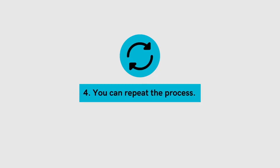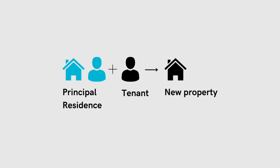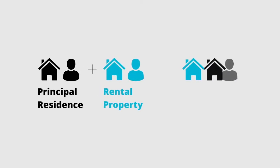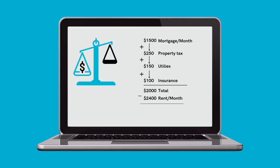Benefit number four: you can repeat the process. You can buy a property with a low down payment as your primary residence, rent out the suites for a year, then go buy another property and move into that one. The new property becomes your principal residence, allowing you to put a lower down payment on it. The first house? You rent out all the suites, including the one you were living in — and now you have two properties. You can see how this becomes a beneficial way to grow your portfolio using very little money down each time. Just be careful: it's really important that the house you plan to keep as a rental has positive cash flow so it's not dipping into your pocket each month. If you're not sure how to calculate positive cash flow, check out the linked video to make sure you're including all the right expenses.